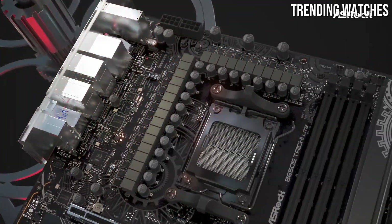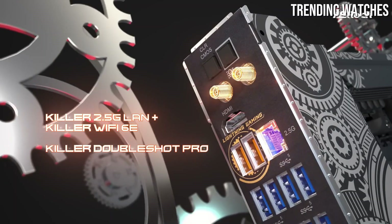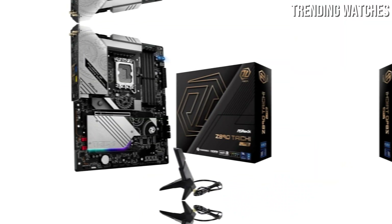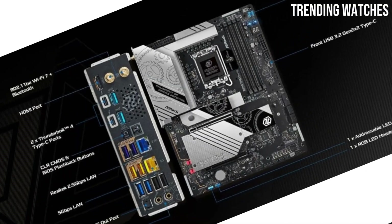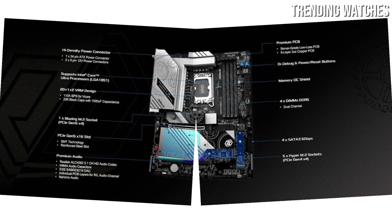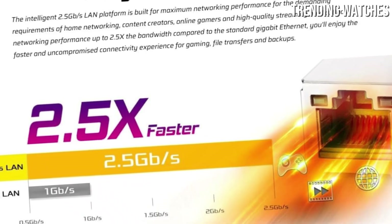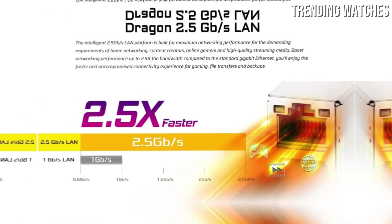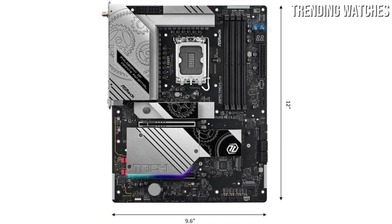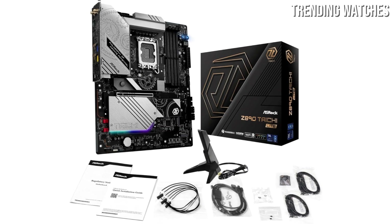In terms of performance, the Z890 Taichi Lite is equipped with the latest Intel Z890 chipset, providing support for the latest 12th and 13th generation Intel processors. This means users can expect outstanding processing power, making it a perfect choice for gaming, content creation, or heavy multitasking. The motherboard's memory support is equally impressive, allowing for high-speed DDR5 RAM configurations that enhance overall system performance. One of the standout features is its extensive connectivity options, with multiple USB ports including USB 3.2 Gen 2 Type-C, as well as HDMI and DisplayPort outputs. The inclusion of PCIe 5.0 slots ensures users can take advantage of the latest graphics cards and expansion cards, future-proofing their builds for years to come.